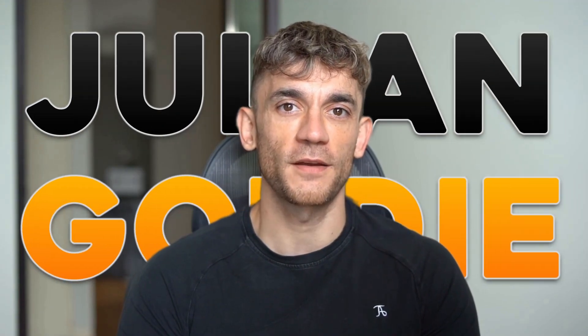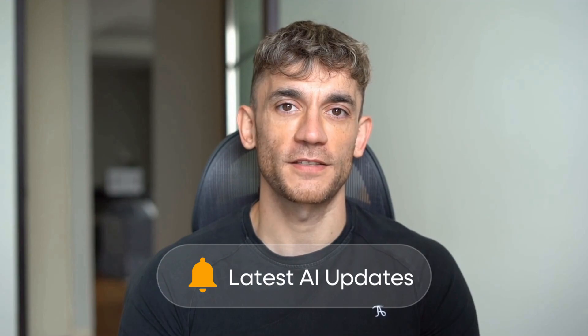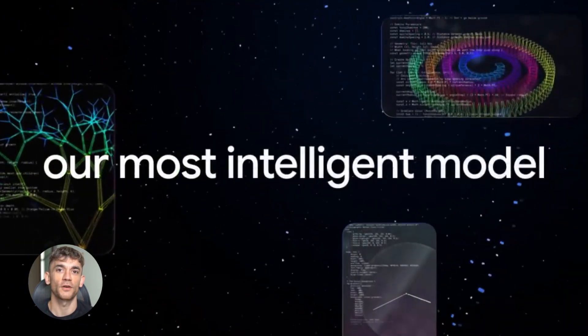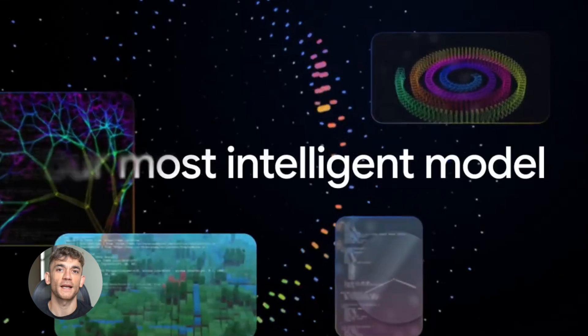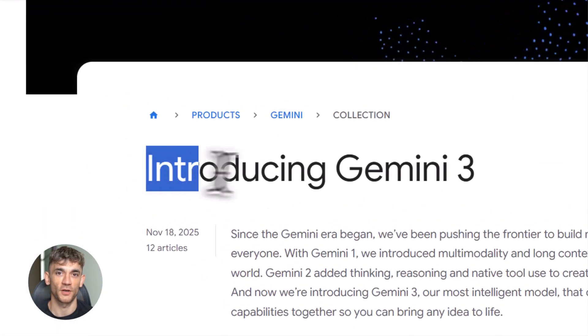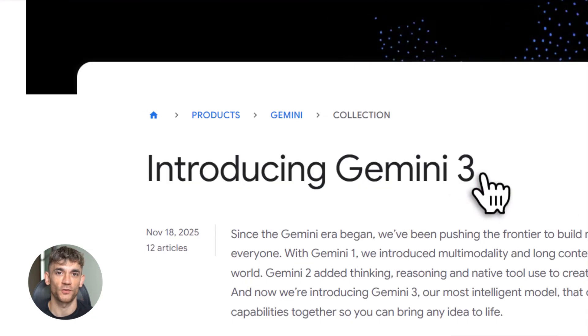I'm the digital avatar of Julian Goldie, CEO of SEO Agency Goldie Agency. Whilst he's helping clients get more leads and customers, I'm here to help you get the latest AI updates. So, what makes Gemini 3 so special? Google calls this their most intelligent AI model ever. And they're not just hyping it up. This thing has three major upgrades that blow everything else out of the water.